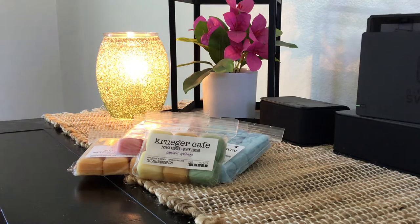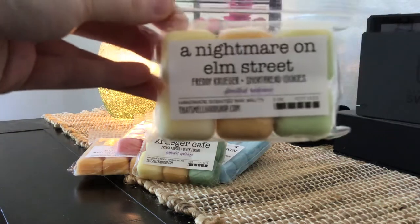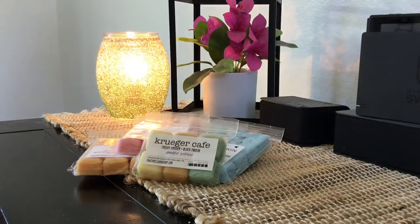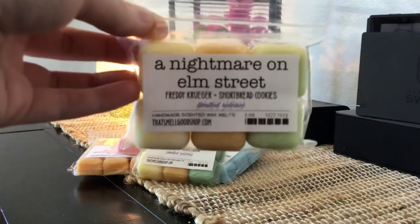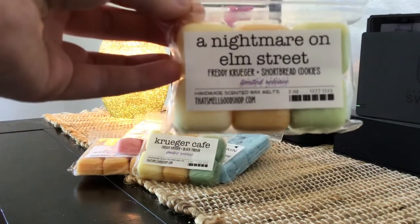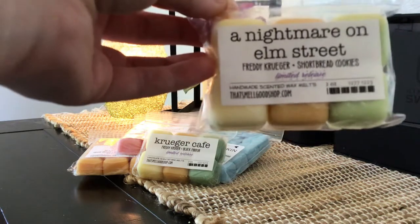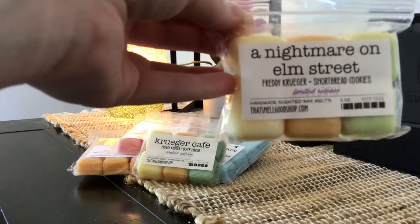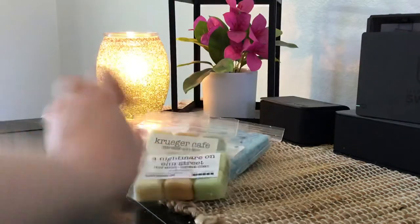The next one is A Nightmare on Elm Street, which is Freddy Krueger and Shortbread Cookies. That Freddy Krueger is coffee, butterscotch, vanilla cream, and Shortbread Cookies. Sometimes Shortbread Cookies can lean buttery to me and I don't love buttery wax, but this one is pretty smooth and creamy. I think the Freddy Krueger is really coming out the most because it is such a strong butterscotch coffee scent, and that's helping balance that buttery note. It's just a nice creamy Freddy Krueger blend — really yummy.